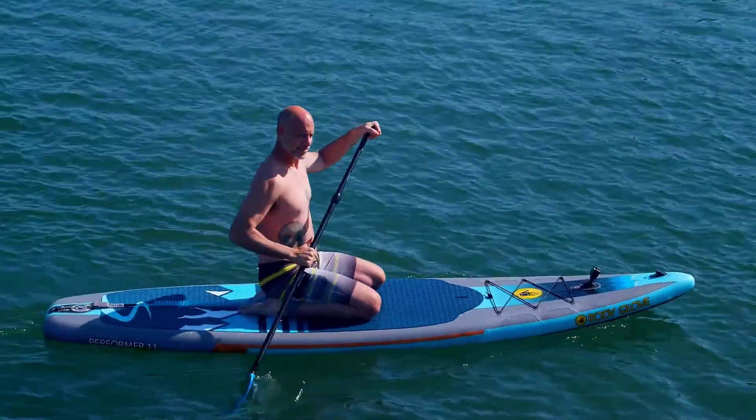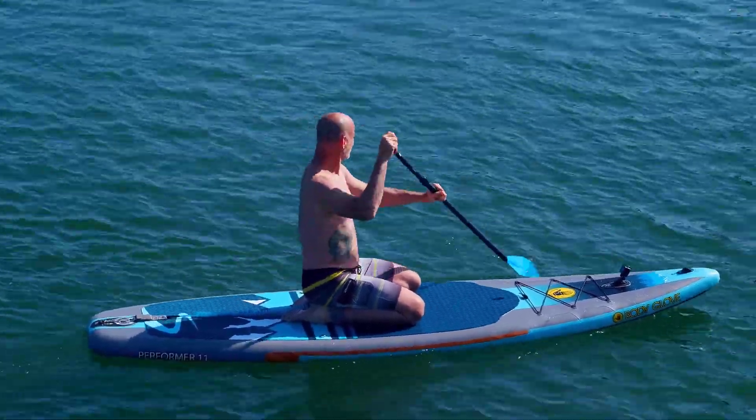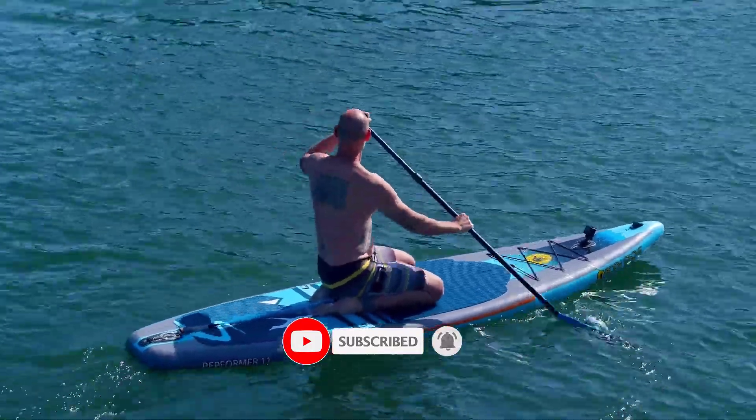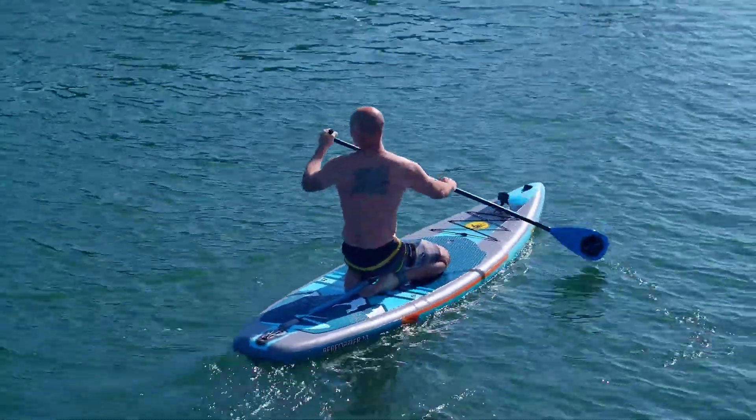Thanks for watching this video. We hope you liked this unbiased review — please don't forget to subscribe to us to get news of upcoming reviews. Stay tuned.